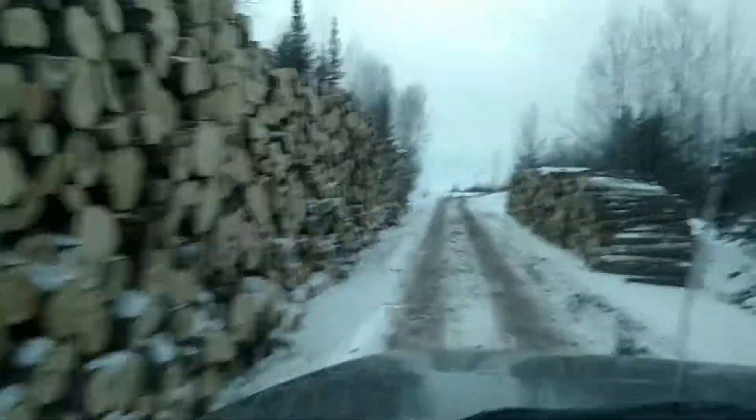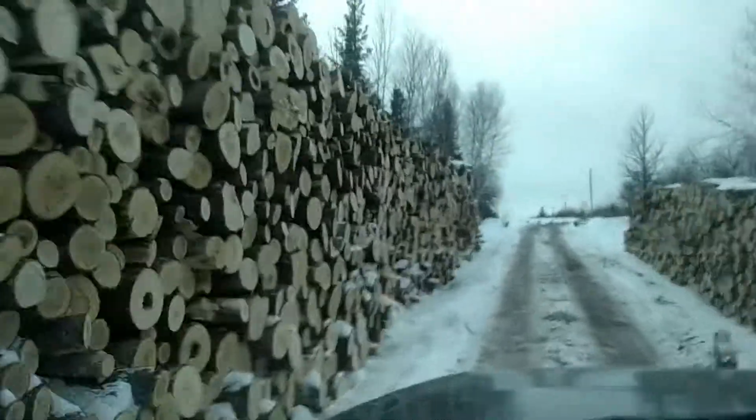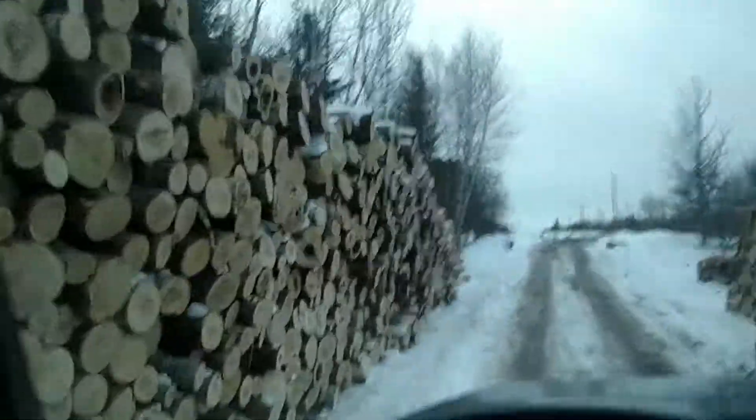Another little dab of aspen on the right here. So yeah, this is the wood we yarded out off of this job. On to the next one.